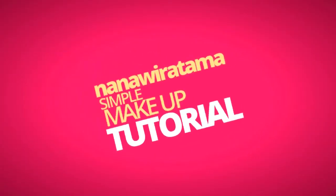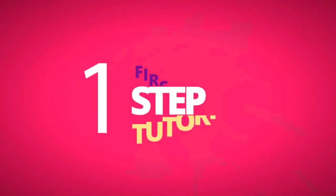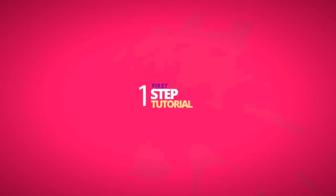Oke, kita mulai. Step pertama, jika kalian tidak punya blush on, kalian bisa pakai lipstick — lipstick warna yang agak orange, atau warna merah juga bisa. Kita pakai lipstick kayak gini.